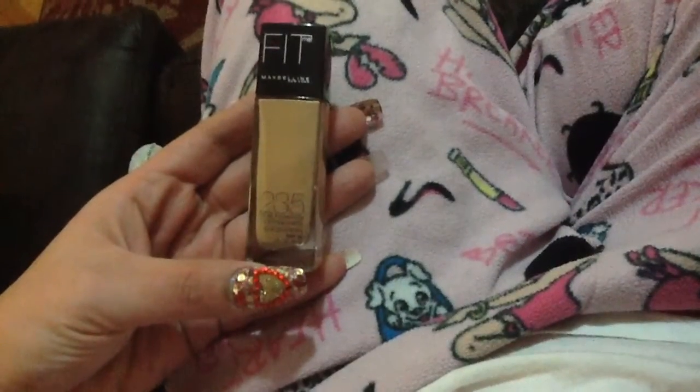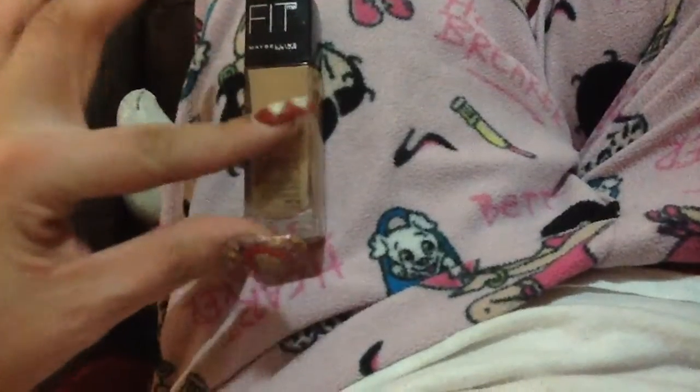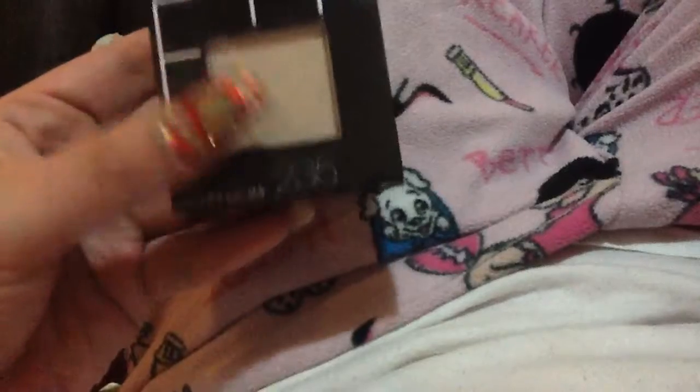I've been looking for the perfect foundation and the perfect concealer and the perfect powder. I found Fit Me by Maybelline. Mine is a 235. The good thing about it is when you find the foundation that fits you and blends perfect with your skin, it automatically sends you over to the powder. And the powder is 235 also.